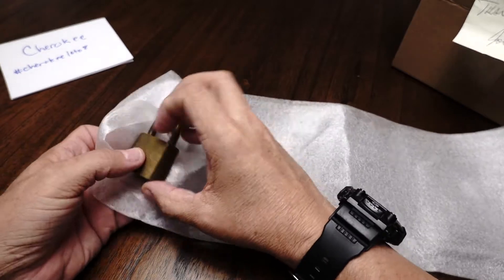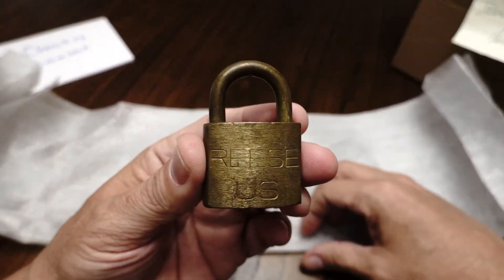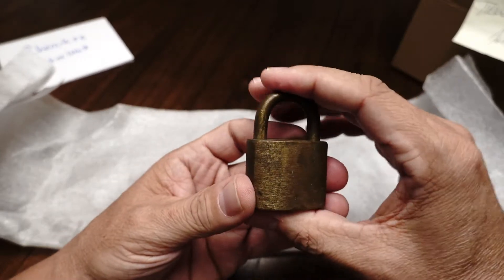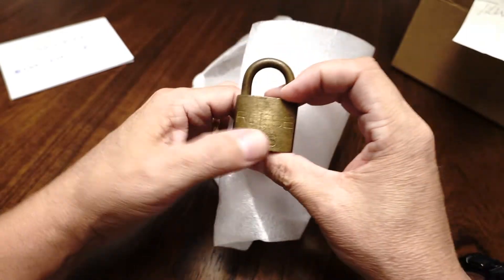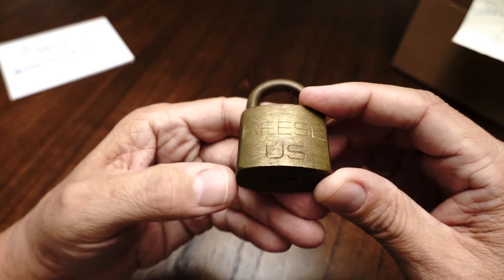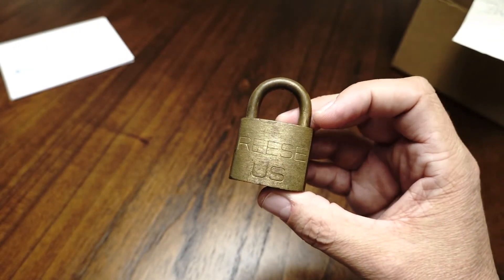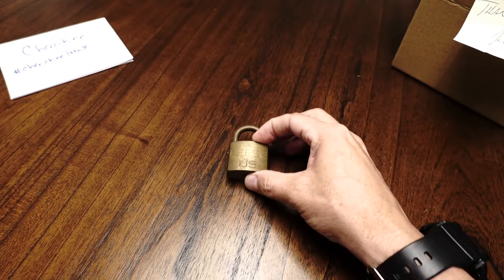So we have — oh, it's a tiny little thing — oh, it's a Reese! Okay, now I really didn't remember which one of these it was. This is appropriate because Cherokee and I have sort of a Reese thing — she opened a Reese dimple lock on her channel which was stupidly easy to open, so I went and bought one. And then I got a Reese spelled the other way and sent that to her — it's a warded lock.